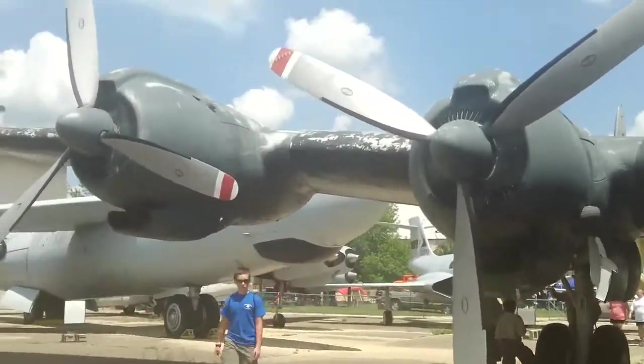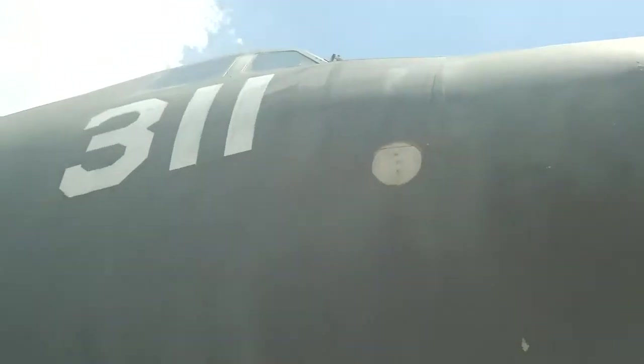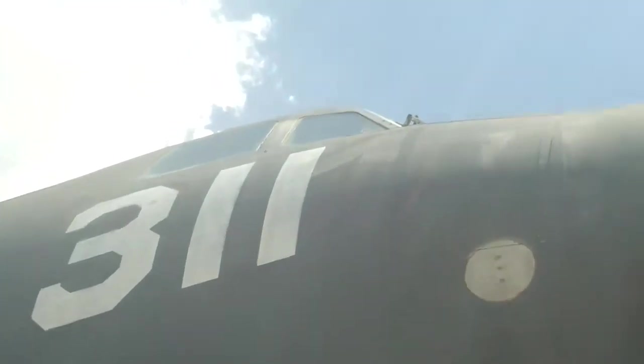Those are two of the four engines. Bomb drop. This is the light suspension. There's the nose. It's too tall for me to show you the cockpit — maybe you can see it. You can kind of see it. Here are two of the four engines.